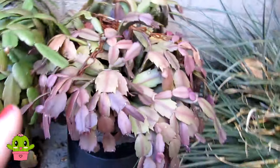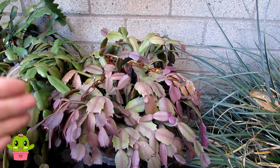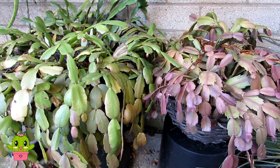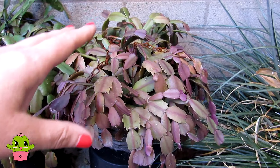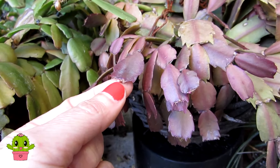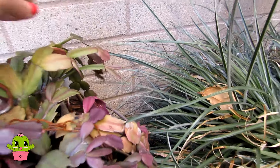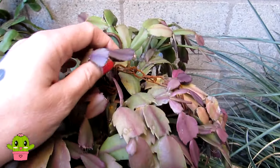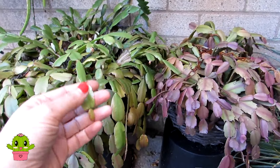This is another one of my Thanksgiving cacti - Schlumbergera truncata. In this particular basket I have quite a lot of different varieties: white flowering, pink flowering, orange flowering, red flowering, lilac flowering, and purple flowering. They're lovely when all mixed together because when they all flower at the same time it's absolutely gorgeous. And this is coming into bud as well - you can see buds on the ends of the segments. I think in this basket I've got white, orange, pink, and red flowering all coming on - happy days!